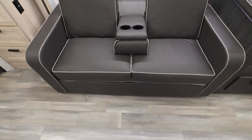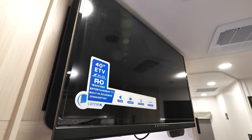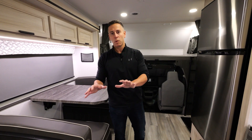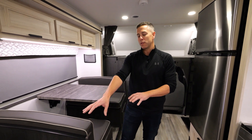Moving to the sofa space — this is a unique space because you've got your sofa set up right across from your television. On most of our floor plans the television is up on a swivel arm in the bunk area, but in this floor plan we put it in the middle of the motorhome, which is really cool and unique, and that's why the sofa is here in this flip-flopped arrangement.